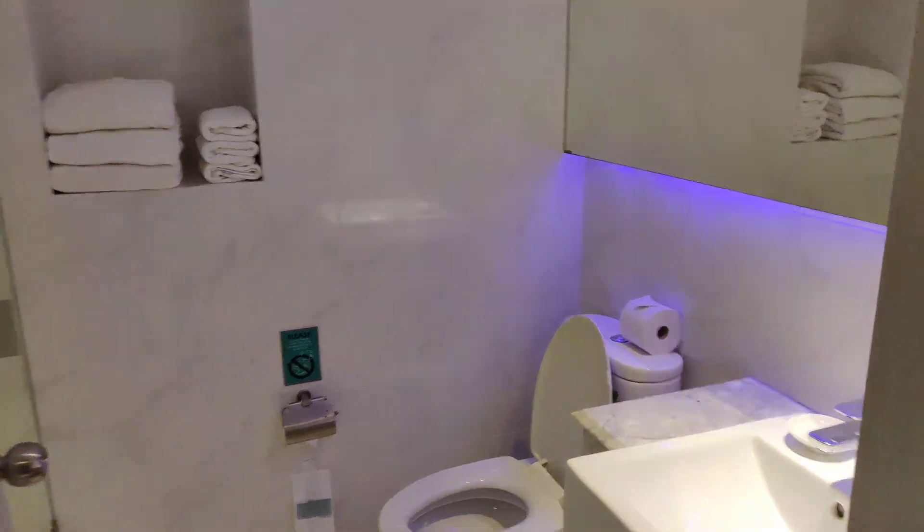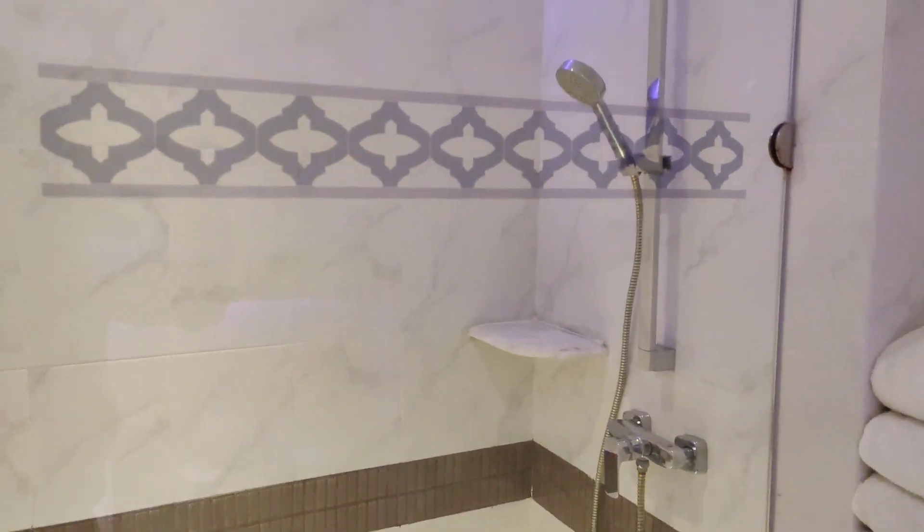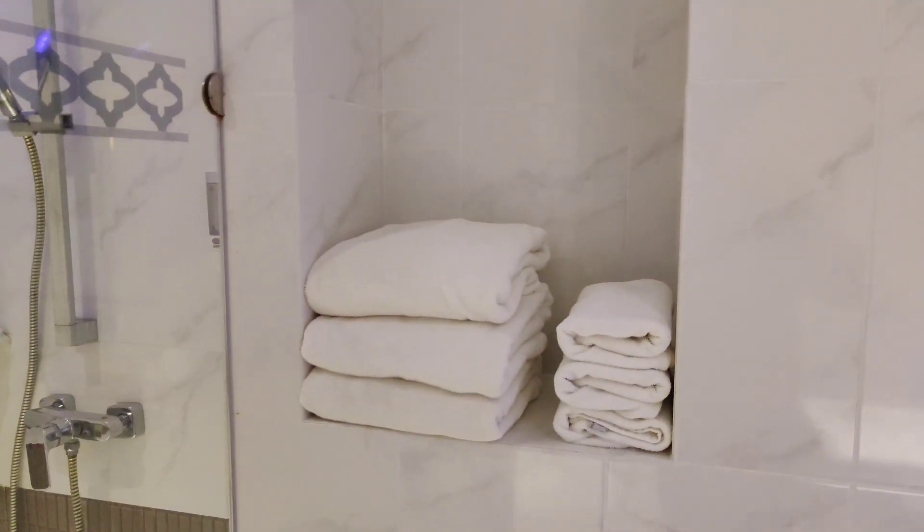Let's see the bathroom. Wow, they have a clean bathroom and a huge shower. This is fabulous. Lots of towels.